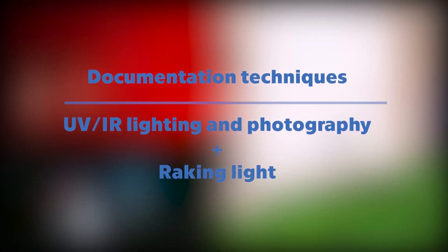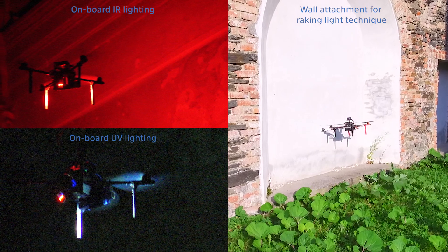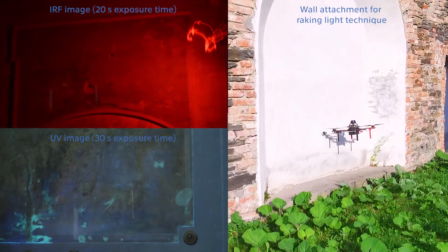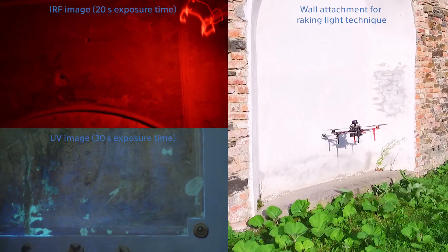Aerial photography can be utilized outside the visible spectrum, where drones can light the scene during static imaging with long exposure times. The potential of aerial autonomy also includes interaction with the environment, a functionality required in many documentation tasks.